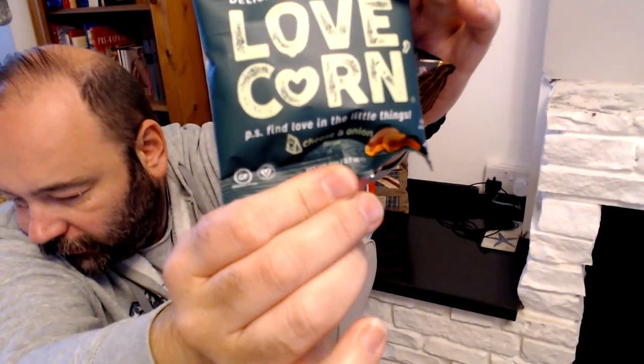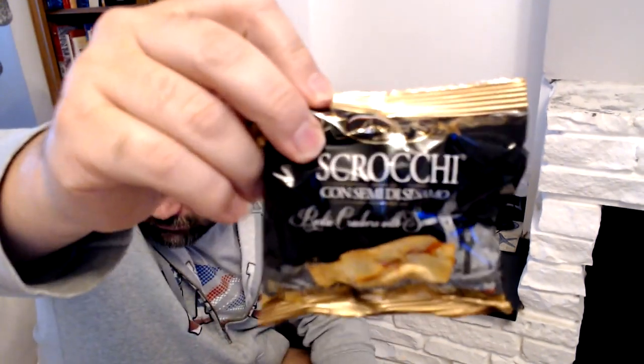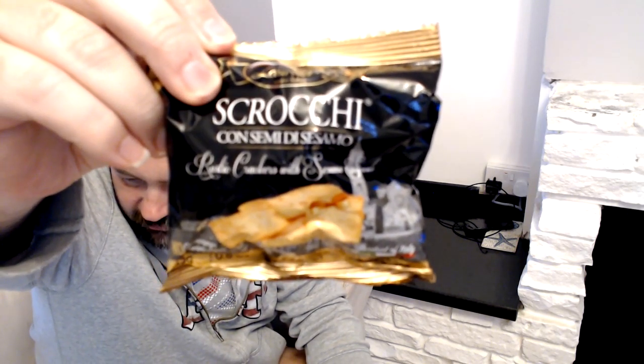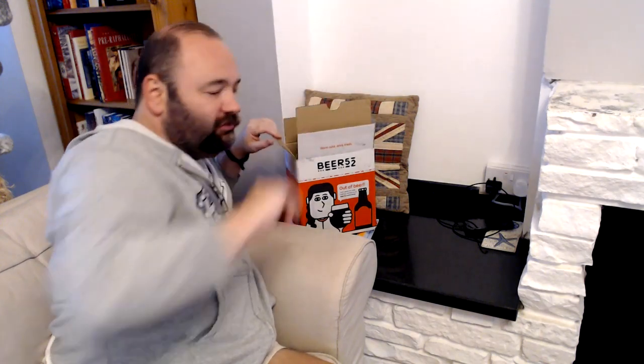We've had these before — Love Corn. These are cheese and onion flavored corn snacks, and sriracha sesame flavored snacks. Come on, having a bit of a snack especially when you're drinking beer makes sense, doesn't it.